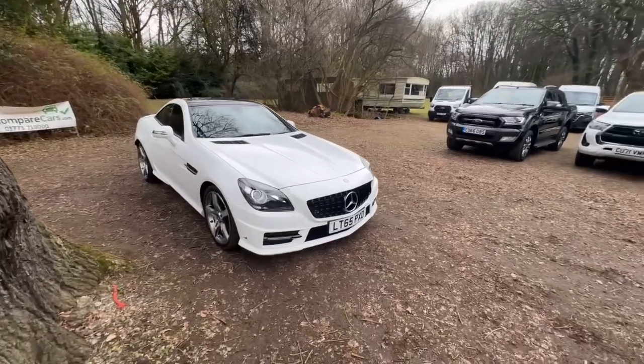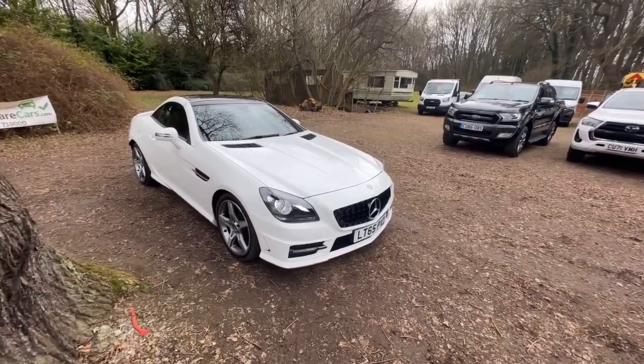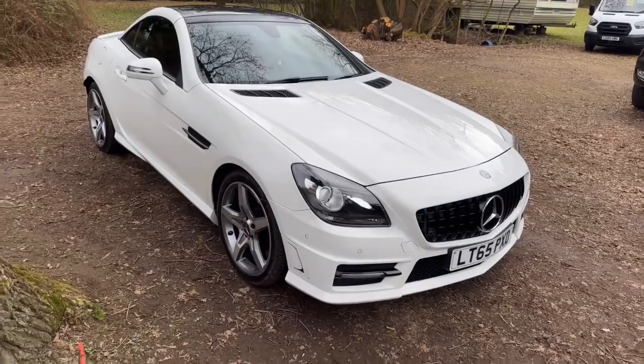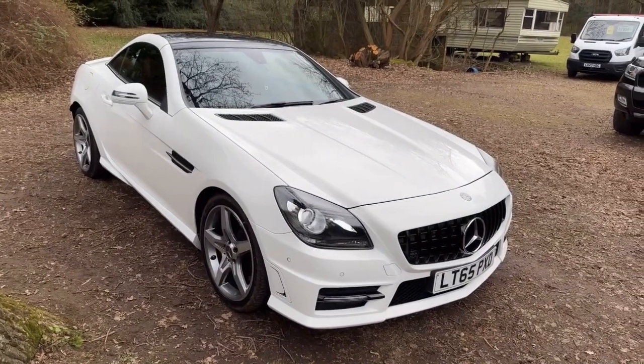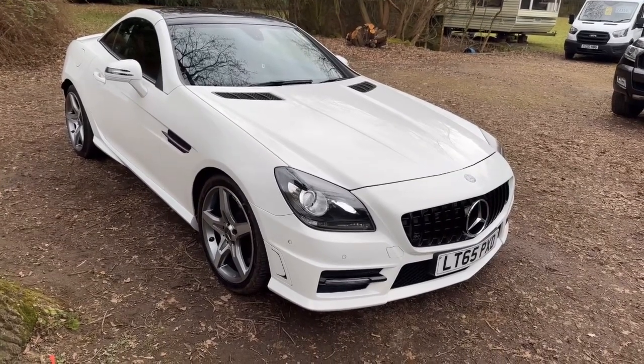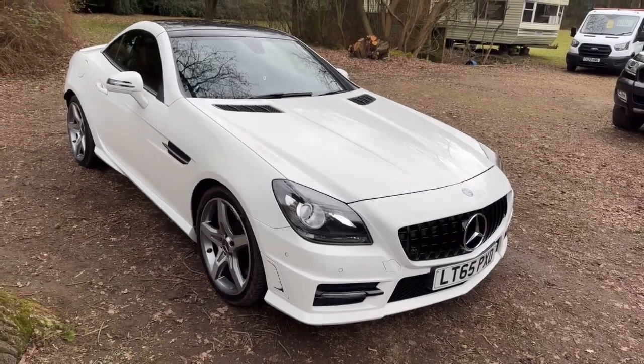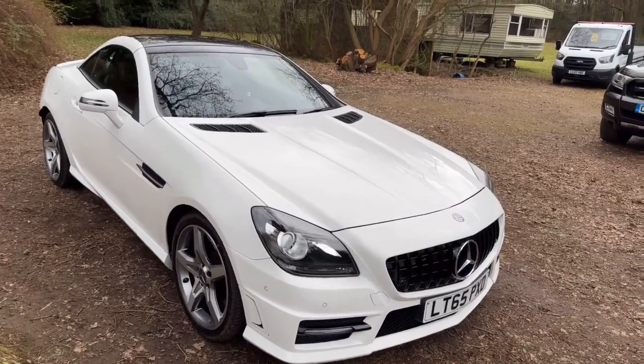If you're happy with what you see and you want to buy it, a small deposit will obviously secure it. If you go and look on our Facebook page, which is justcomparecars.com, you will find more pictures of this car that you won't find anywhere else. Give us a like and a follow while you're there, I really appreciate it. Thanks for watching and sticking with me — take care, stay safe, bye-bye.